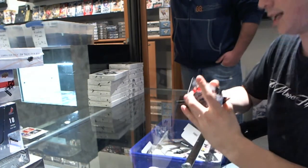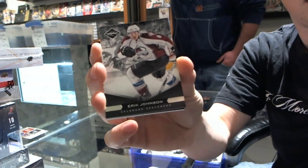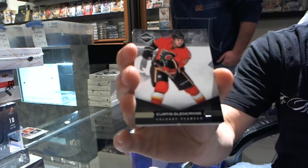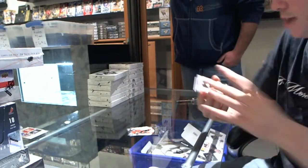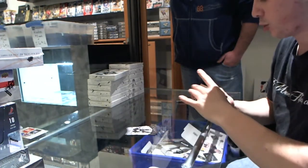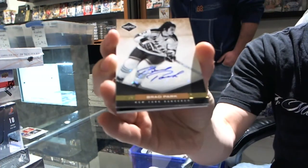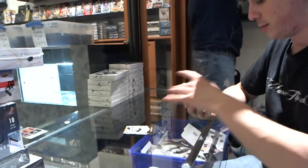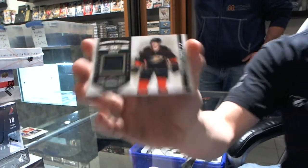Base card number 299 for the Colorado Avalanche, Eric Johnson. Base card number 299 for the Calgary Flames, Curtis Glencross. Base card number 299 for the Toronto Maple Leafs, Eric Lindros. We've got a gold autograph number 25 of 25 for the New York Rangers, Brad Park. Number 27 of 99, Banner Season jersey for the Anaheim Ducks, Corey Perry.